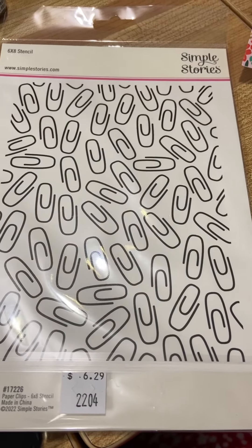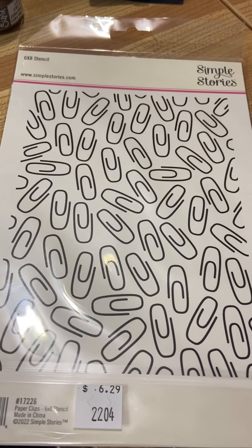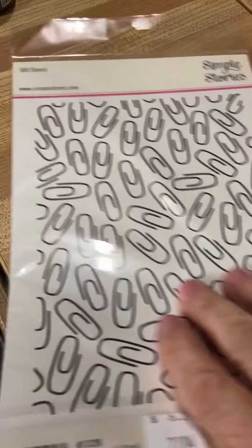This is a stencil, which I'm anxious to try because I just think it's the cutest thing. Isn't that perfect for me — the school teacher who loves my pens and clips and notepads? I got a paperclip stencil. Cool.